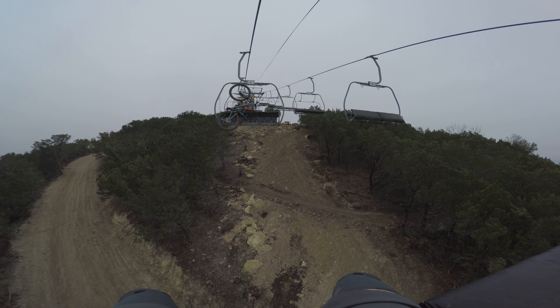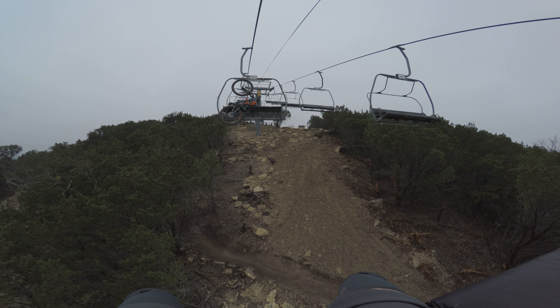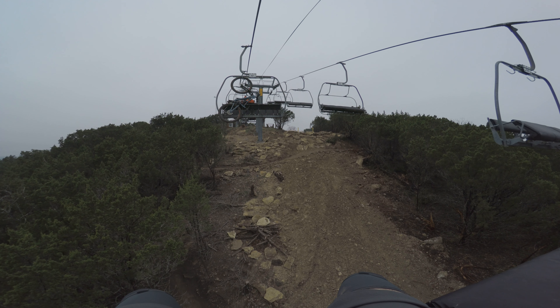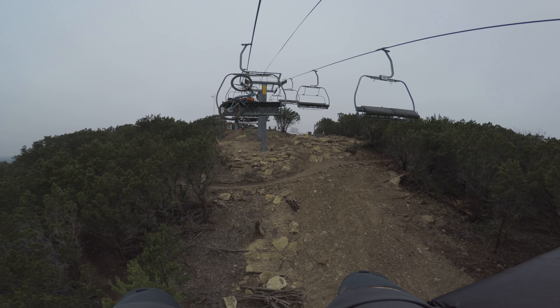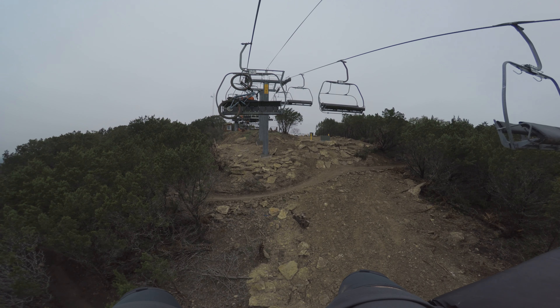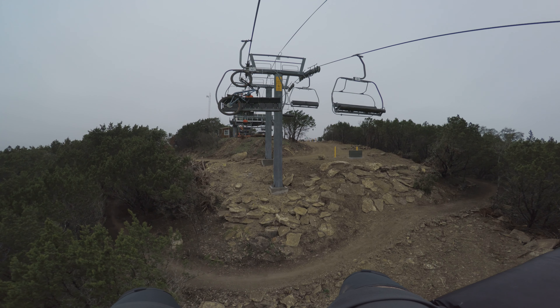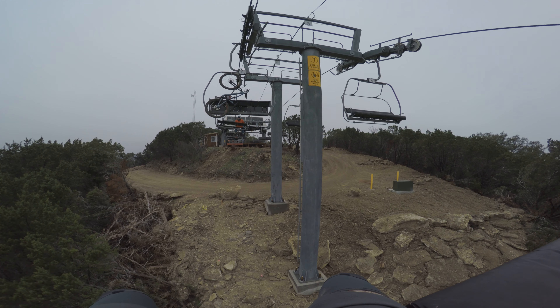Down below us is the single black, which I think we may ride next. Who knows? And then I believe this is blue that we're coming up on right here. Actually no, I think that's black or double black — probably black, being that the guy just connected the trail right in front of me.